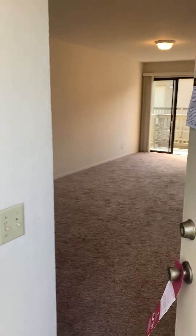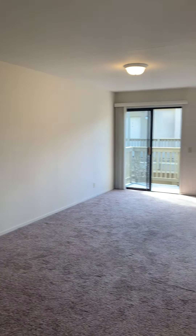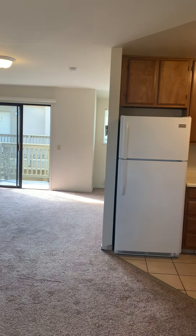Welcome to this beautiful studio apartment at 200 Park Street, unit number four, right here in Monterey.